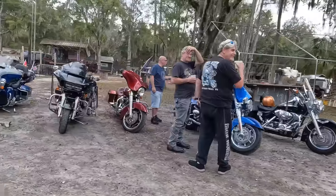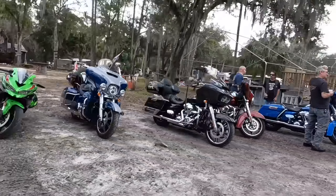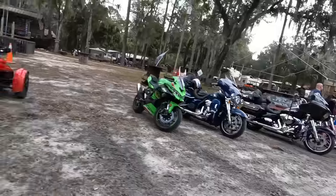I truly did enjoy my time here at Scooter Haven. Definitely a biker destination with some unique grit.